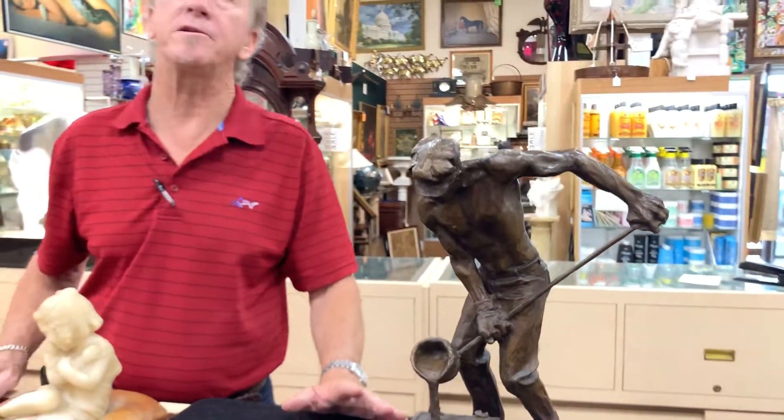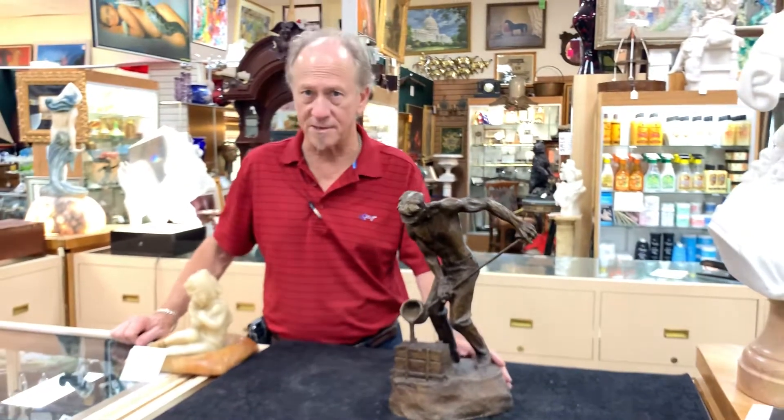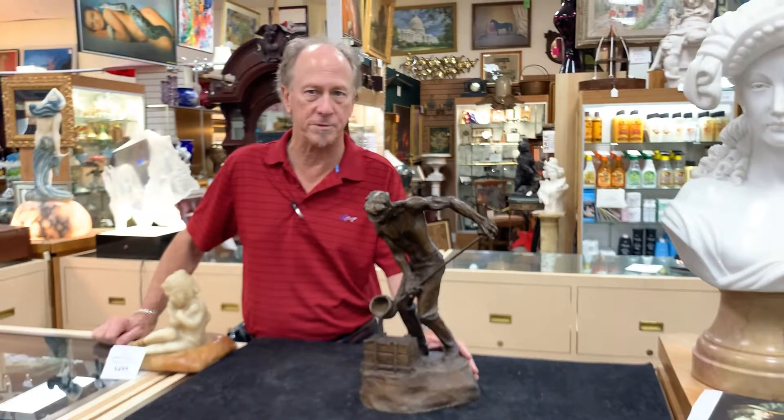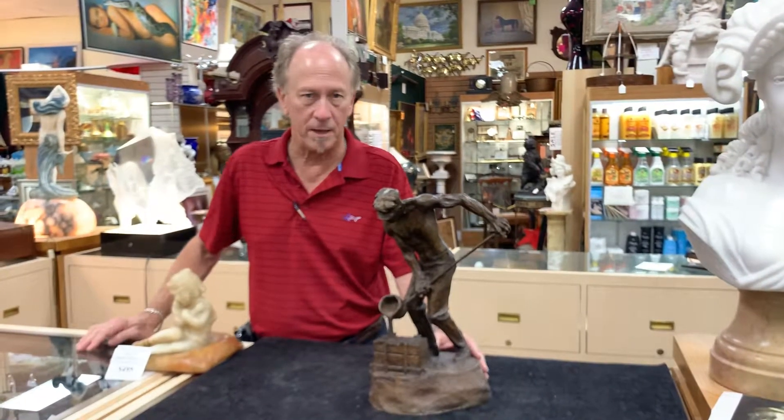And if you find it as appealing as I do, you'll find it here at Gannon's Antiques and Art in Fort Myers, Florida. I strongly suggest, if you haven't been here, you want to come in person — you can only get so much by looking at us online.